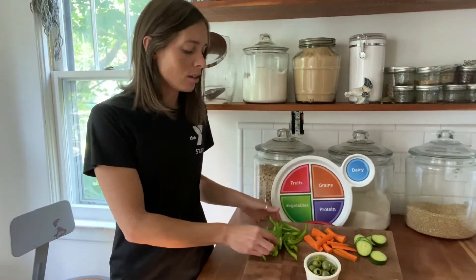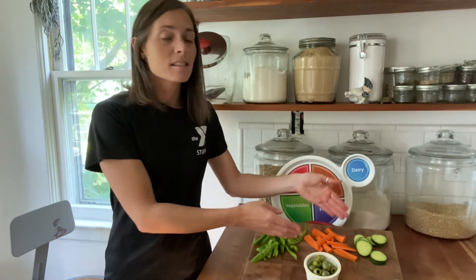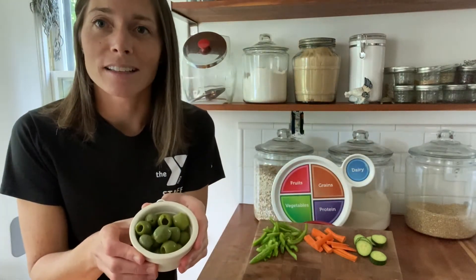So here we have some green pepper, raw and sliced, some carrots, raw and sliced, cucumbers, and then my favorite — olives.